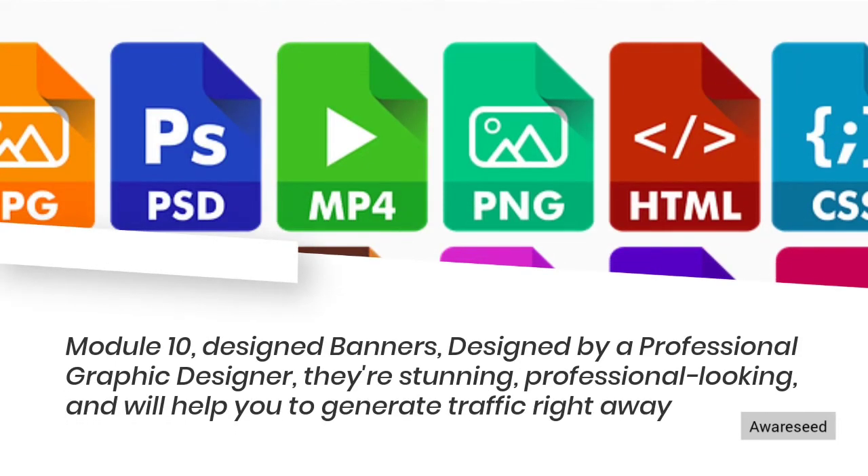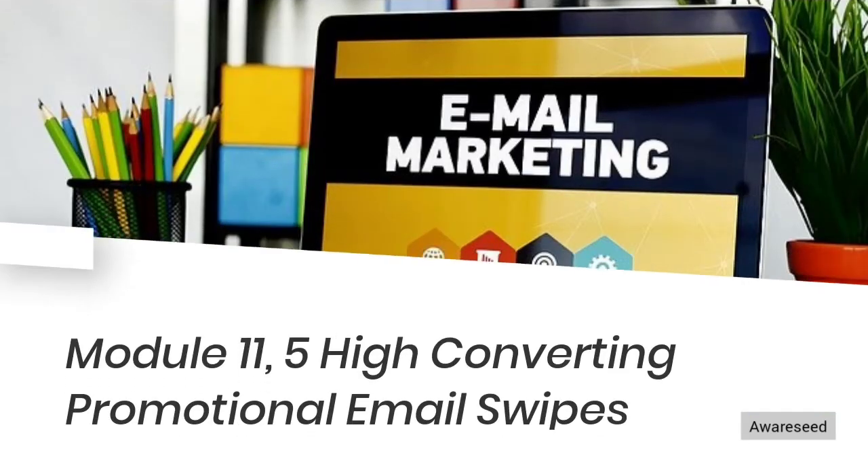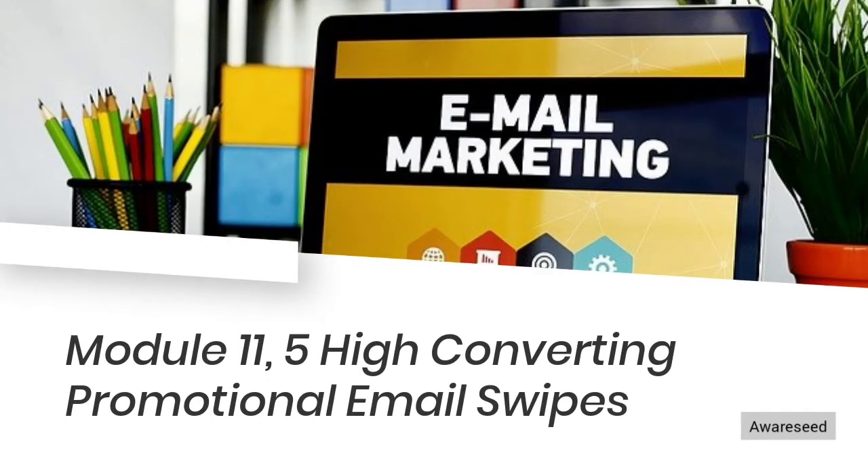Module 10: Design Banners, designed by a professional graphic designer. They're stunning, professional looking, and will help you to generate traffic right away. Module 11: 5 High Converting Promotional Email Swipes.